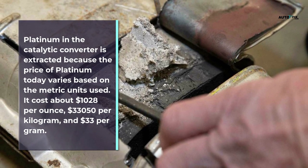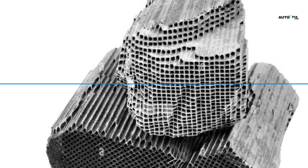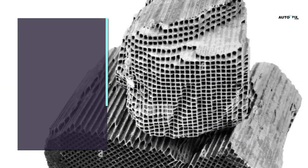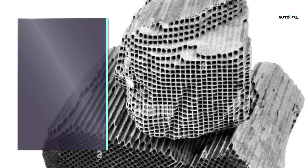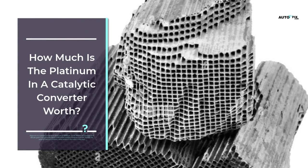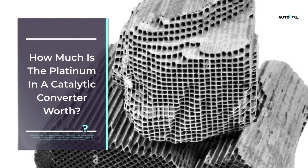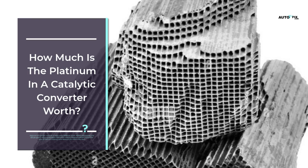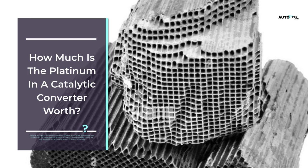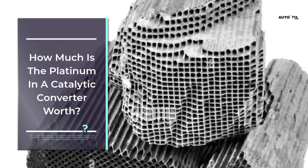How much is the platinum in a catalytic converter worth? Platinum in a catalytic converter is worth about $1,028 per ounce, $33,050 per kilogram, and $33 per gram. It accounts for about 0.03% of the catalytic converter's weight, though the price of platinum currently varies based on the metric units used.